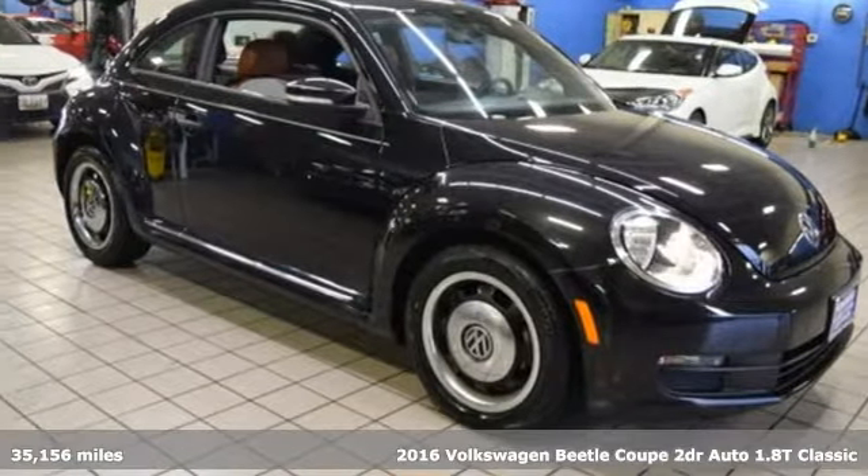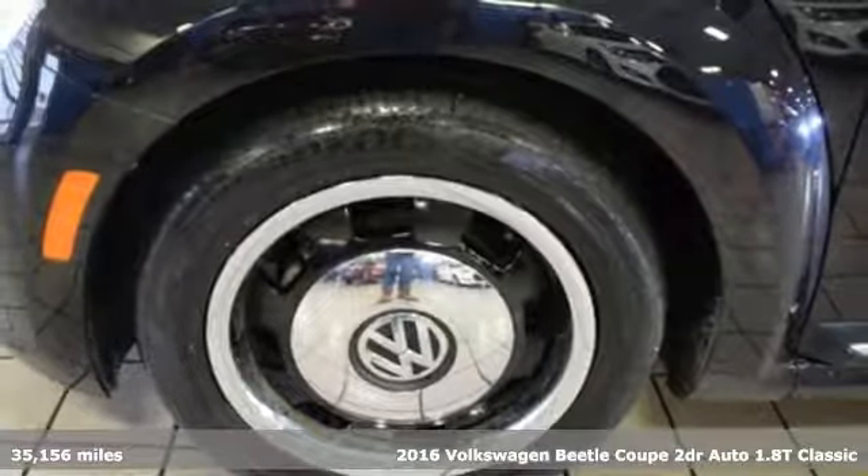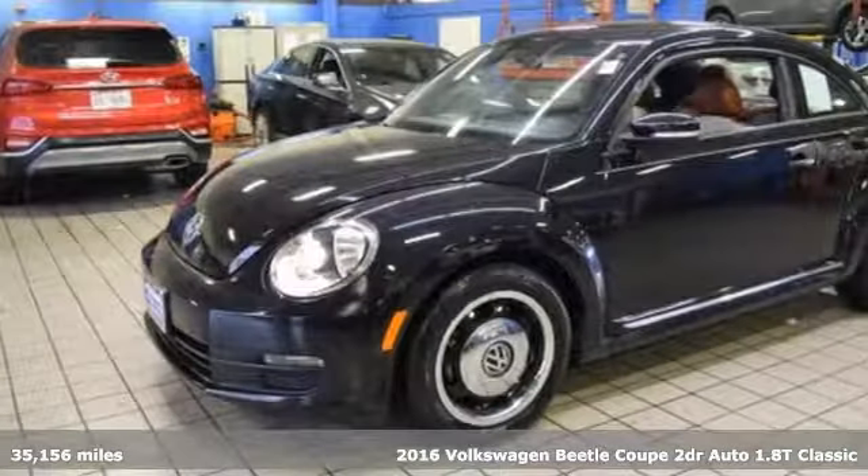Here's a 2016 Volkswagen Beetle Coupe. Stylish, fun, iconic. You'll look forward to every drive with features like these.